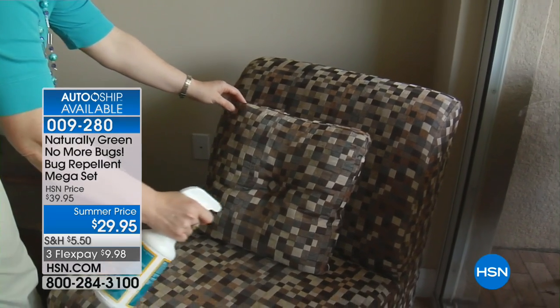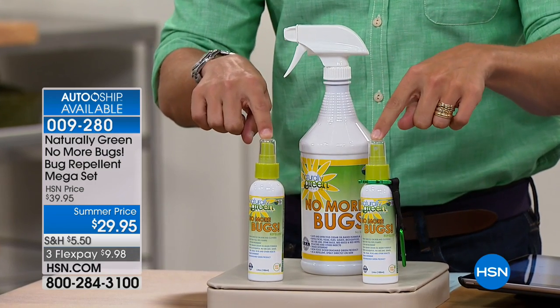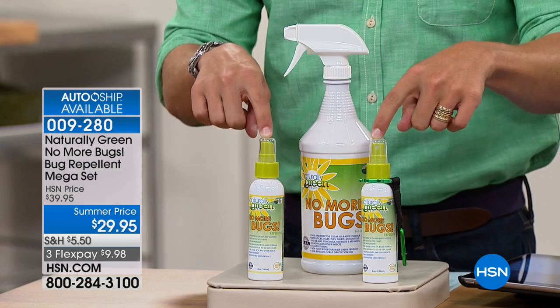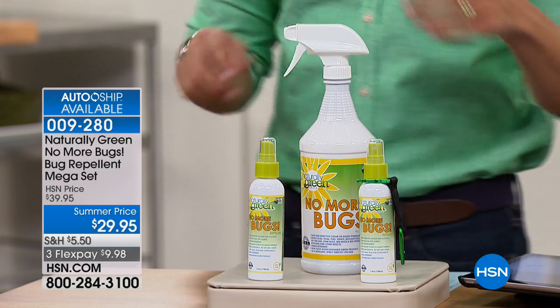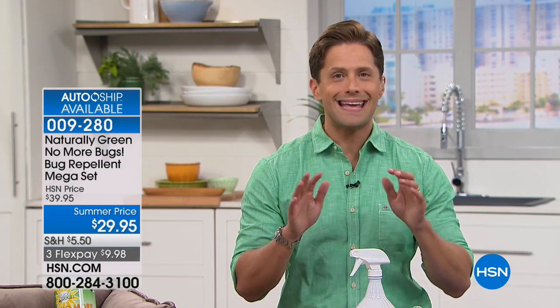For $30, you get the super-sized No More Bugs Concentrate and two travel sizes to put in your bag, your purse, the beach tote, to take with you in the car, and to spray at will. You even get a great little carabiner to put on your belt. This is a cedar oil product that is USDA certified to be safe.